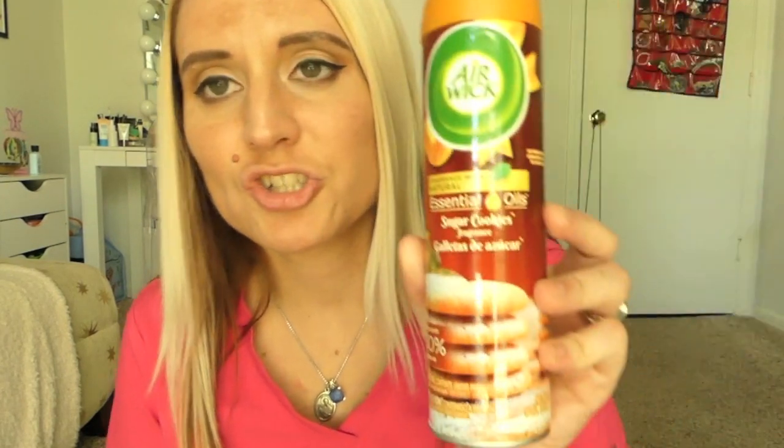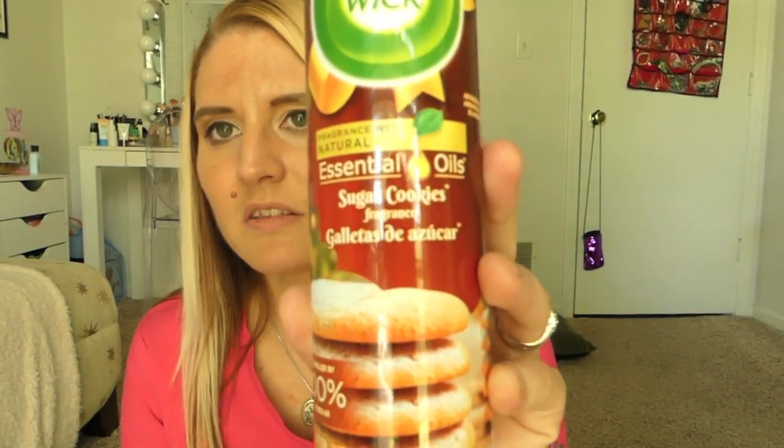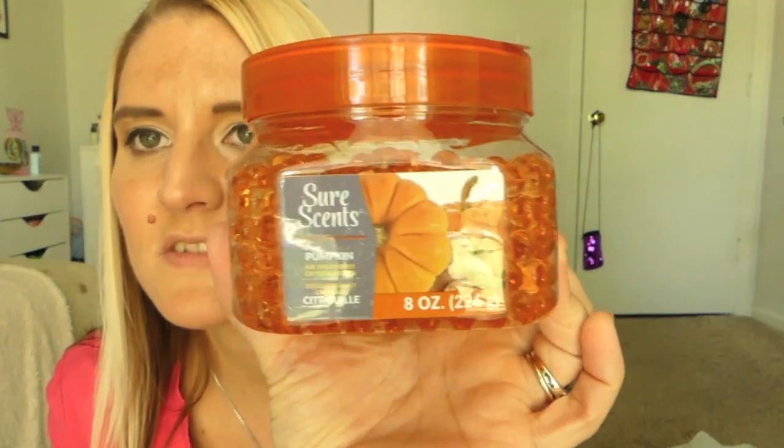I picked up this Airwick fragrance with natural essential oils in the sugar cookie scent — something I've never seen before. It smelled absolutely amazing, like sugar cookies. Now that it's getting to be fall, we'll probably be spraying this around the house — good deal for a dollar. I also got this papaya mango air freshener; it smells wonderful and actually fills the entire room. And then this was something new and seasonal: a pumpkin-scented Sure Scents Air Freshener. It smells very pumpkin-y, so if you love fall scents, definitely check it out — they had a lot of different pumpkin ones.